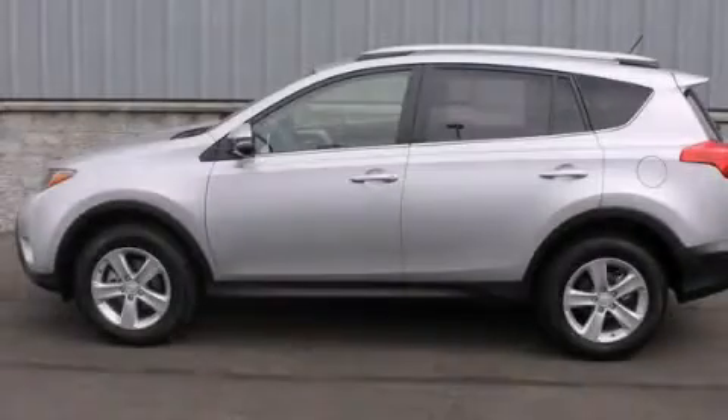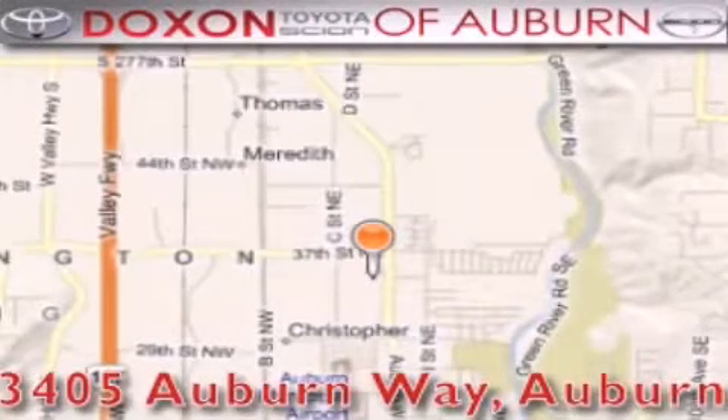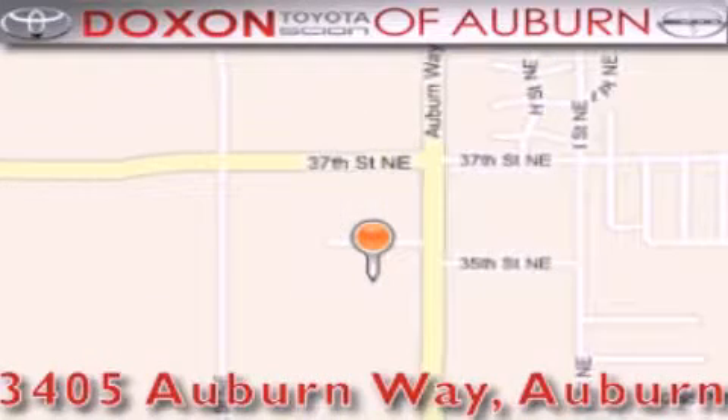Stop by today and test drive this automobile for yourself. Dachshund Toyota of Auburn is located at 3405 Auburn Way in Auburn, satisfying customers for over 70 years. We'll be right back.